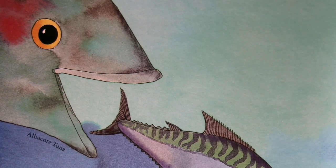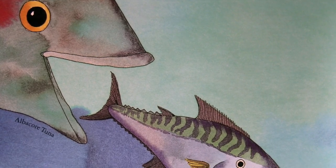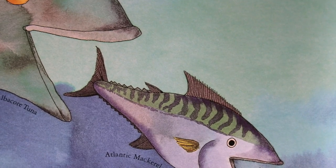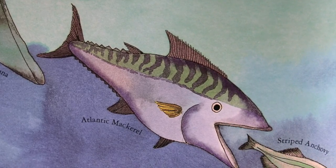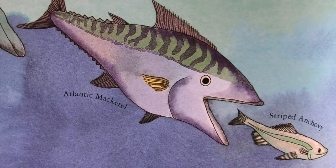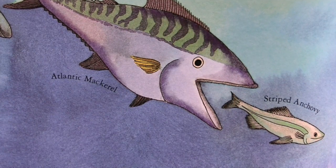Fish in the wild do not have someone to feed them every day. Many fish eat tiny plants and animals so small that you need a microscope to see them. Bigger fish feed on worms, crabs, shrimp, and other fish. Usually big fish eat medium-sized fish and medium-sized fish eat small fish. This is part of what we call the food chain.